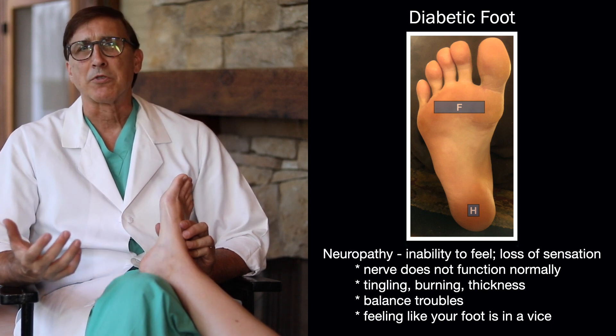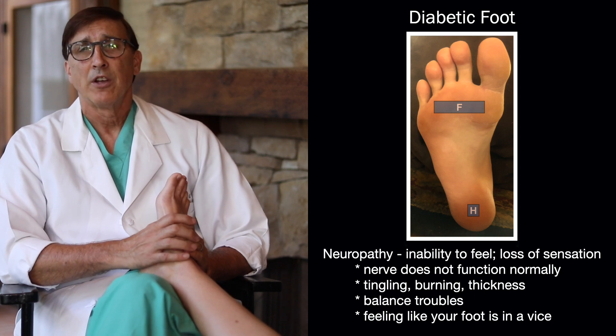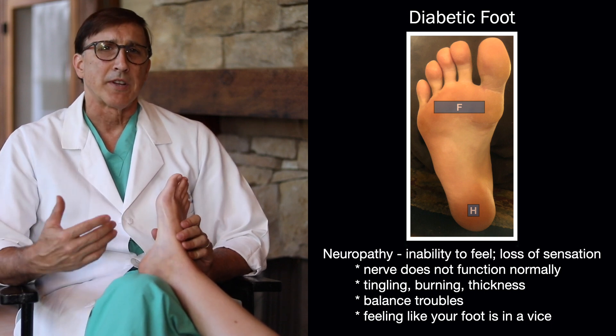It can cause balance troubles. It can cause a feeling like your foot is in a vice. So those are some of the symptoms of diabetic neuropathy.